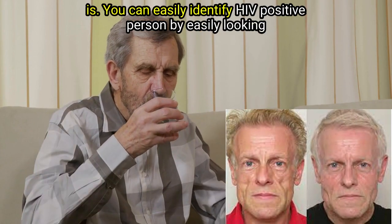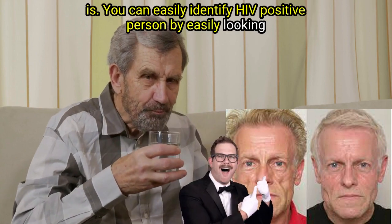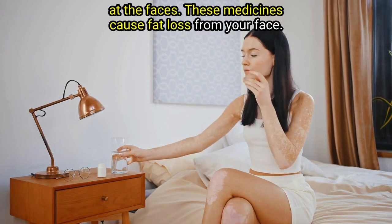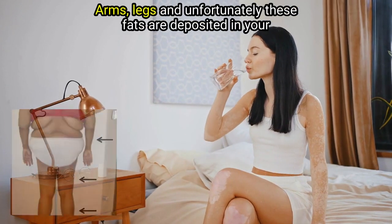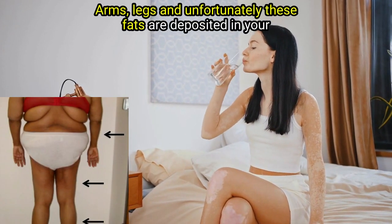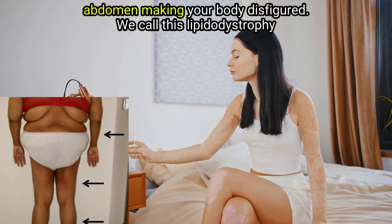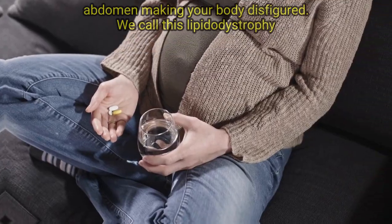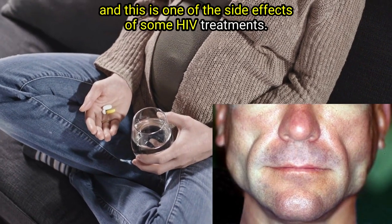You can easily identify an HIV positive person by looking at their face. These medicines cause fat loss from your face, arms, and legs, and unfortunately these fats are deposited in your abdomen, making your body disfigured. We call this lipodystrophy, and this is one of the side effects of some HIV treatments.